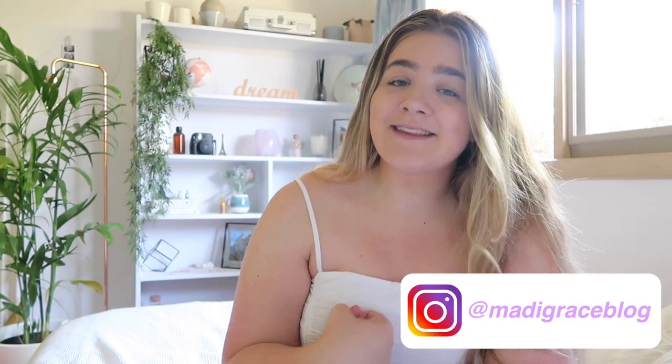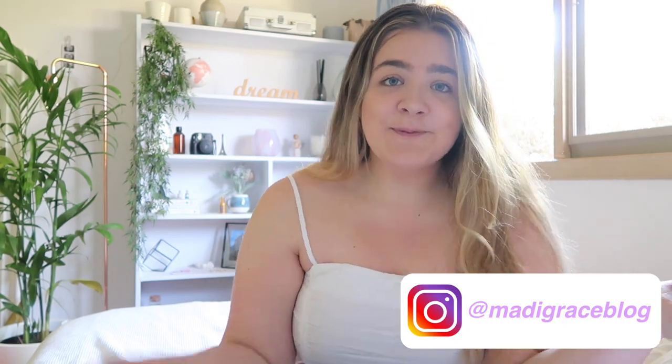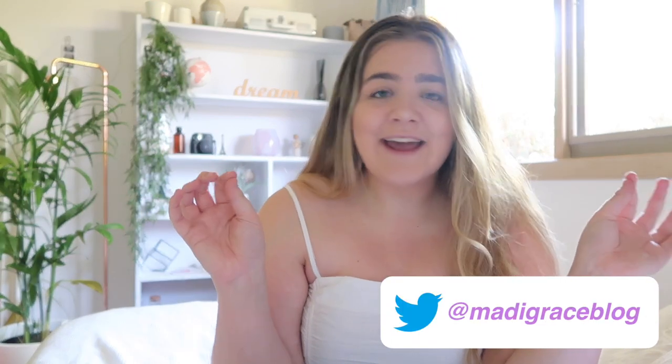Hey guys, welcome back to my channel. Today I'm bringing you another Cotton On haul, except this one is for Black Friday. There are some new-in pieces but I decided to splurge a little in celebration. I've got a massive pile of clothes and I'm going to show you all the goodies I picked up. I placed my orders online as a perks member I got sent a pre-Black Friday sale code, so I ordered everything online and received it yesterday — I haven't even looked at everything properly.